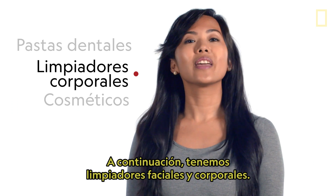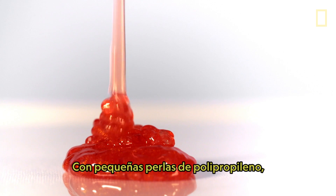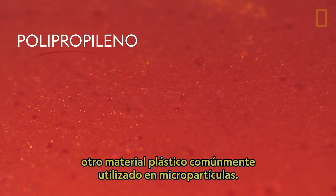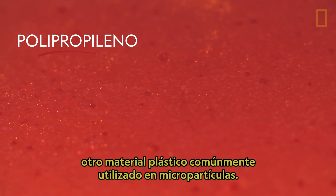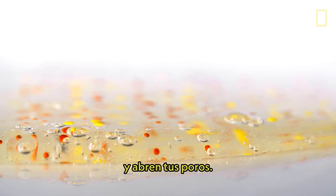Next, we have face and body washes. This stuff makes you feel clean — but how? Previously, it was with tiny pearls of polypropylene, another commonly used plastic material in microbeads. These dots of polypropylene are what exfoliate your skin and open up your pores.